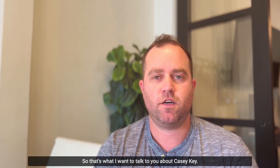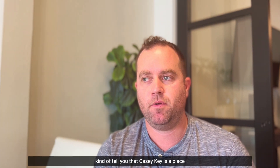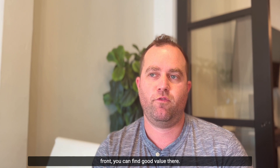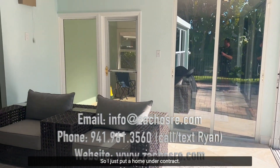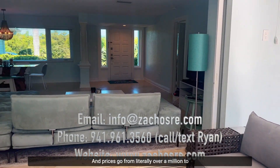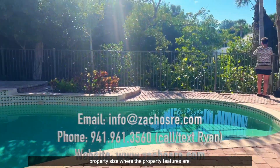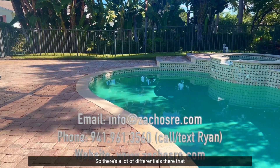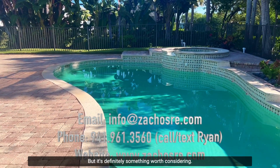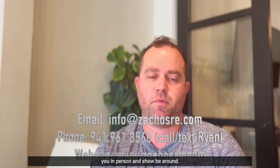I wanted to bring Casey Key to your attention and let you know that if you're looking beachfront or bay front, you can find good value there. It does fly under the radar, but you're still looking at a higher price point. I just put a home under contract at right around two million dollars, and prices range from just over a million to twenty million depending on home size, property features, and whether it's beach-to-bay, bay-only, or beach-only. I'd love to show you around Casey Key — please don't hesitate to reach out. Thanks.